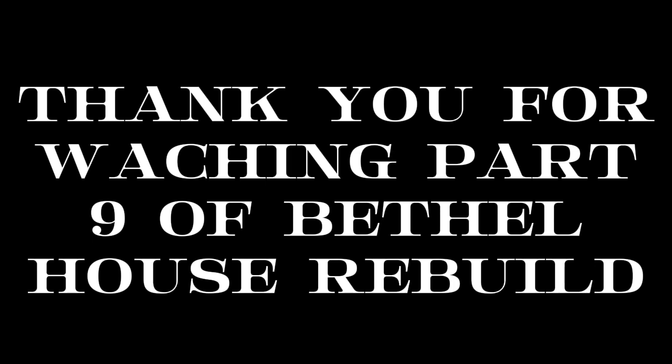And that is the news. Thank you so much for joining me on this update of Bethel House. I do hope you enjoyed and would appreciate it if you would like and subscribe — that way you stay notified of all updates and news. Thank you for watching. Bye.